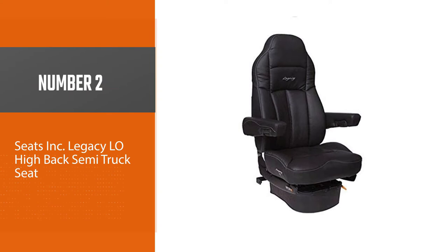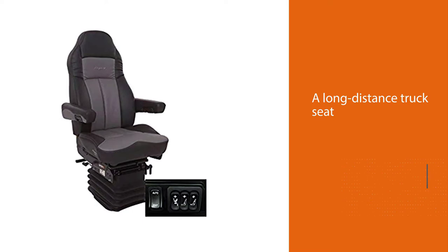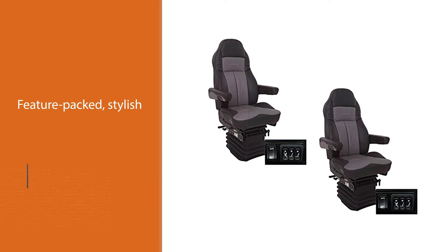Number two: Seats Incorporated Legacy Elo high back semi-truck seat. It is rare to find a long distance truck seat that can give you the best of two worlds — durability and comfort in the same package. However, the Legacy ultra leather offers much more than that; it is feature-packed, stylish, and very comfortable to sit on.